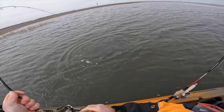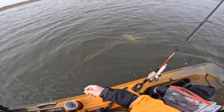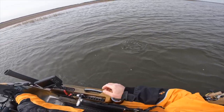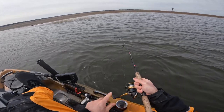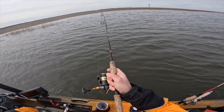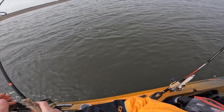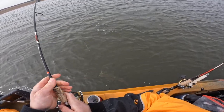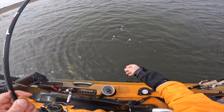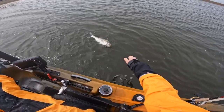Look, that's a little rat. Oh, he had a friend behind him — that's pretty cool. These smaller fish have a lot of spunk in them. Something like that still gives you a good fight on light tackle. That's pretty fun.